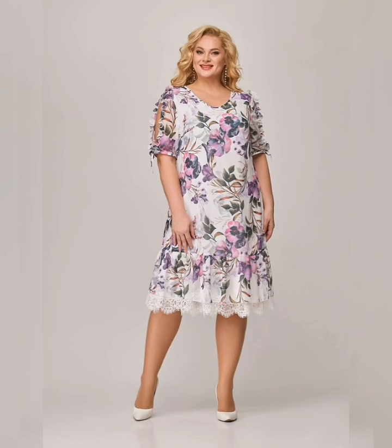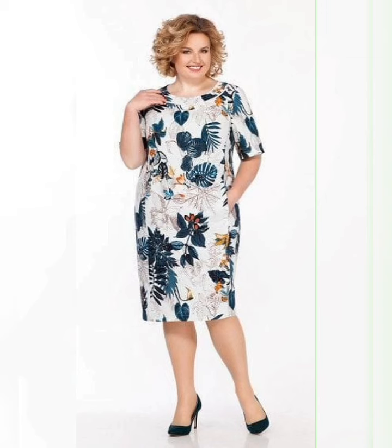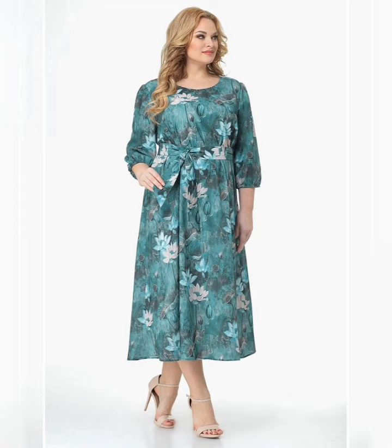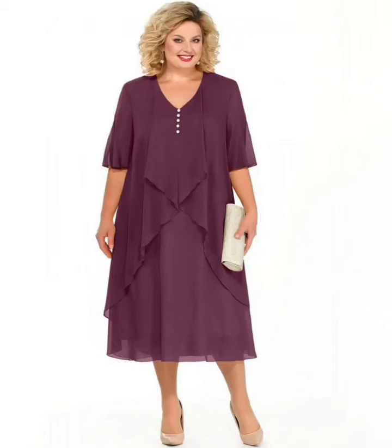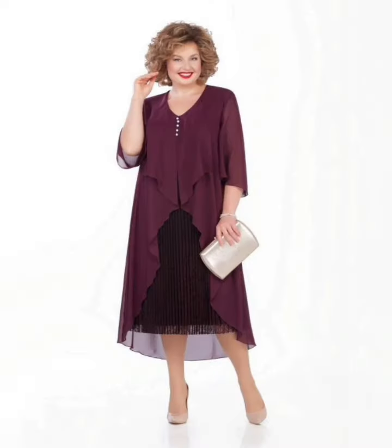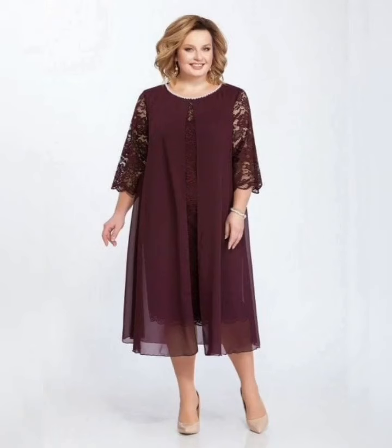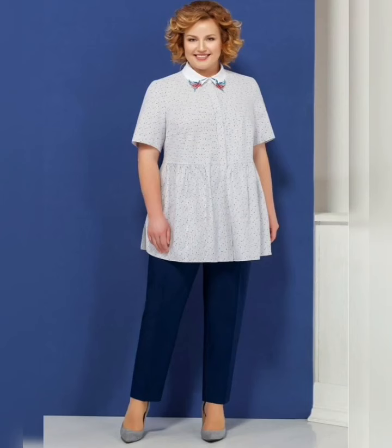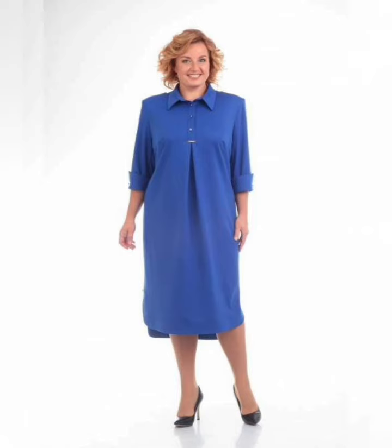When shopping for a plus size floral print dress, look for a dress that flatters your figure and accentuates your curves. A wrap or A-line style is a great option for many body types. This wrap dress cinches at the waist and flares out, creating an hourglass shape, and the floral print is really pretty and perfect for spring.